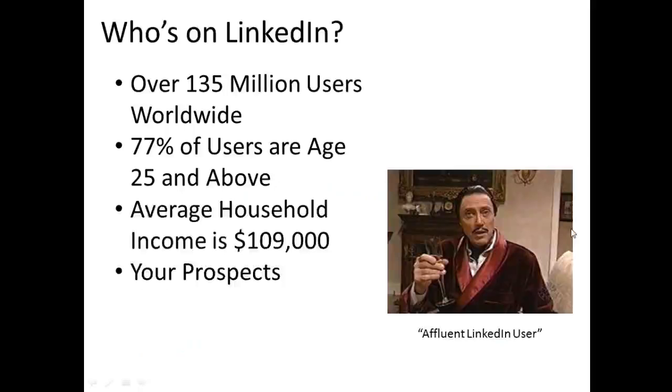Who's on LinkedIn? LinkedIn has over 135 million users worldwide. 77% are age 25 and above. The average household income is $109,000. And frankly, if you're a B2B business, pretty much all of your prospects are on LinkedIn. I do a lot of work in the construction space with contractors and suppliers, and they all have the same problem: how best to determine who your prospects are and what's the best way to get in front of them.